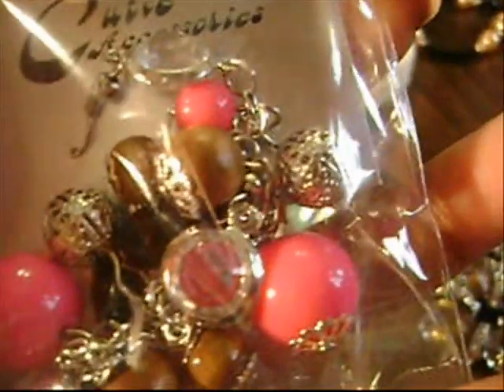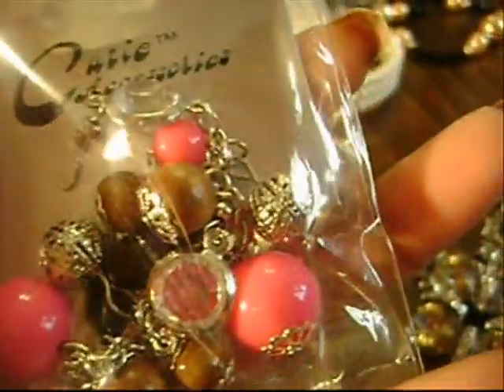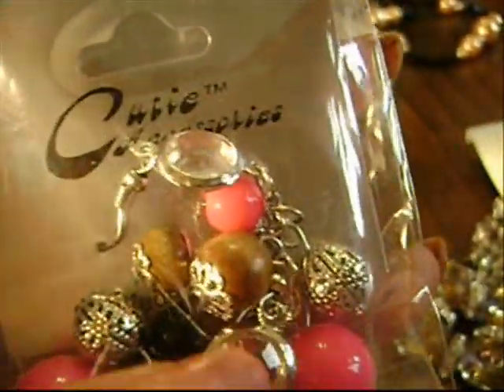Then I went back for those earrings in pink. I had these in purple and in blue, so you guys have already seen them if you've seen my other haul videos. I won't even bother to take them out of the packaging, but I just went to pick them up in pink because I love pink.